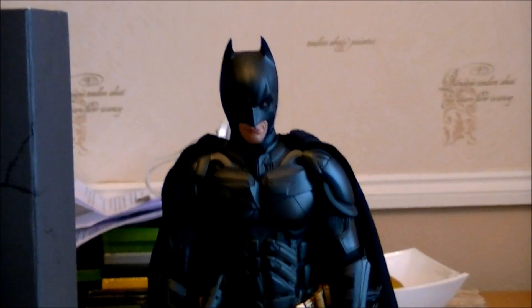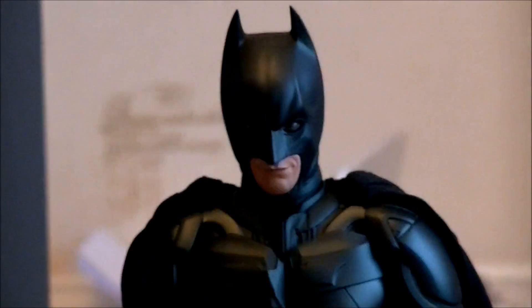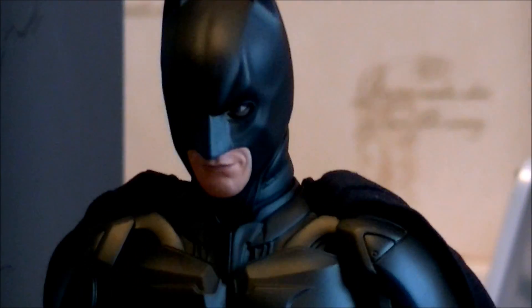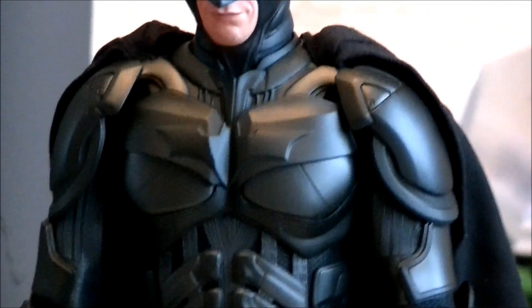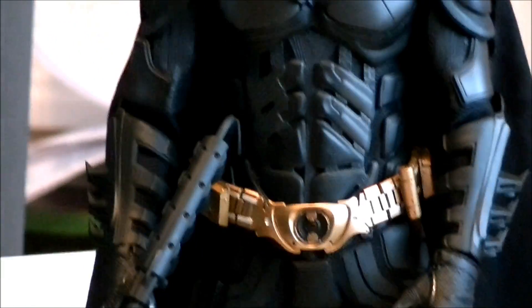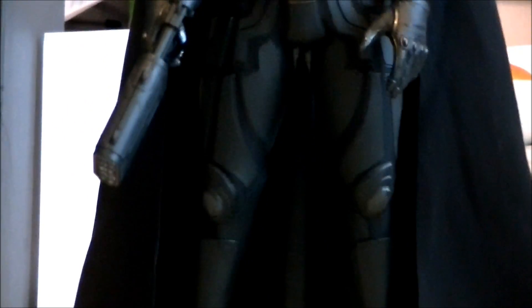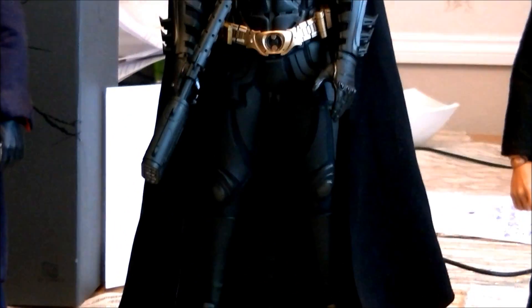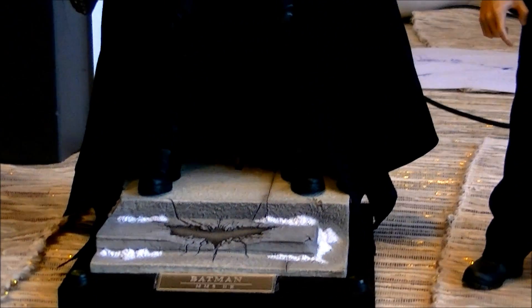This just looks fantastic — close up, just amazing. You can definitely tell when you get these new figures the quality compared to the old ones has improved. Hot Toys are still improving on the quality of their figures.